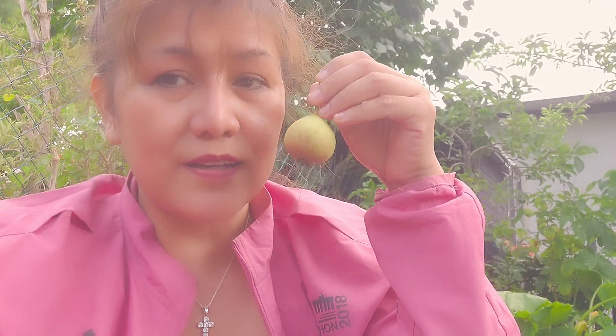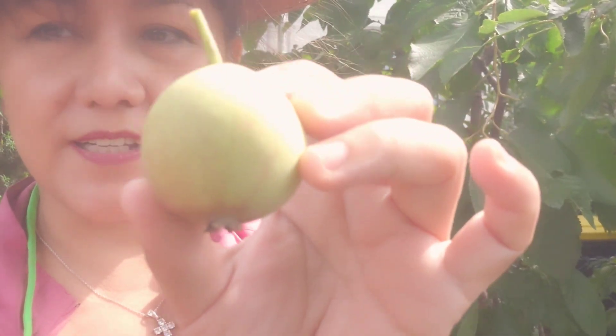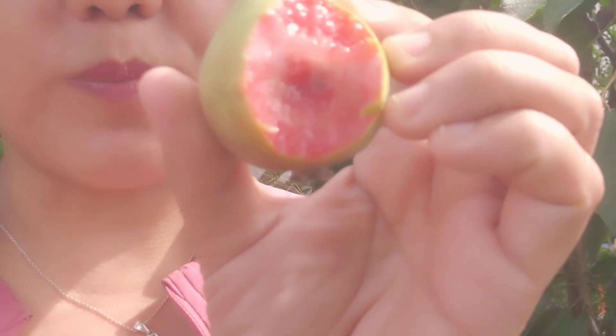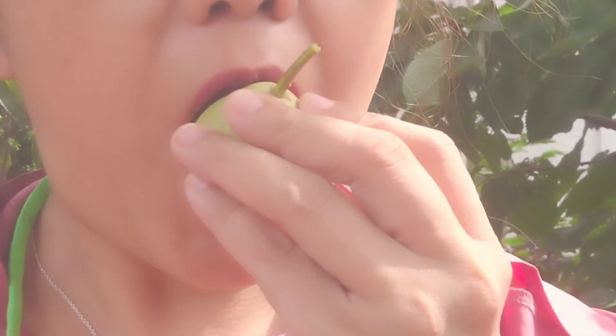So guys, thank you so much for watching. It's a seldom variety of pear. Thank you guys for watching. If you're not yet subscribed to my channel, please do if you like my content. This is Lauren by Happy Summer. Thank you.